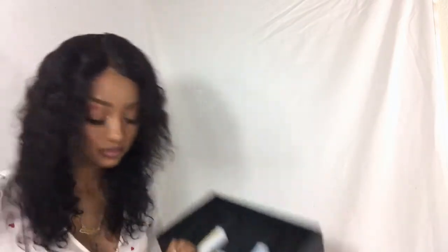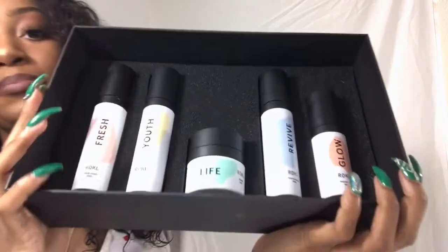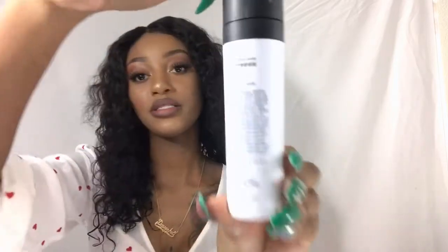Opening the box — and this is what it looks like. It has five different steps. The first one is Fresh, and it looks like this. It says it's a face wash and it comes with 30 milliliters. Number one: start with Fresh.